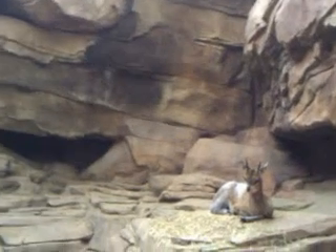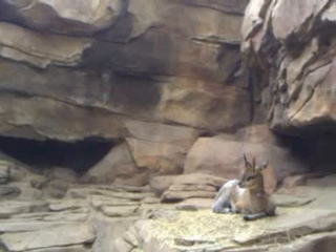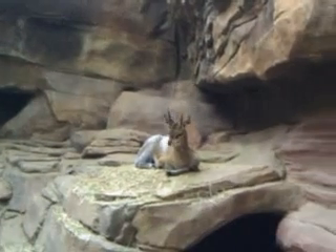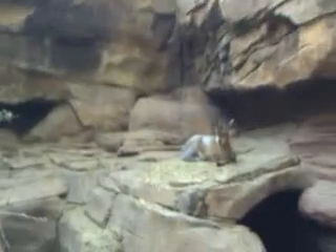He kind of looks delicious, doesn't he? Look at how little his mouth is — he can't eat very much. There's supposed to be some kind of turtle down in the water too, I think. And fish — lots and lots of fish. Yeah, that guy looks yummy. Absolutely yummy.